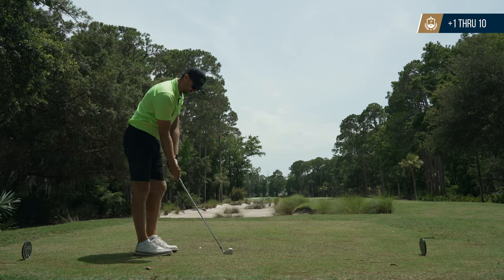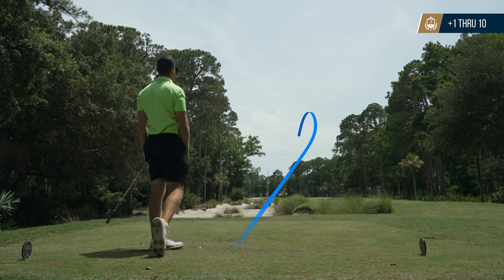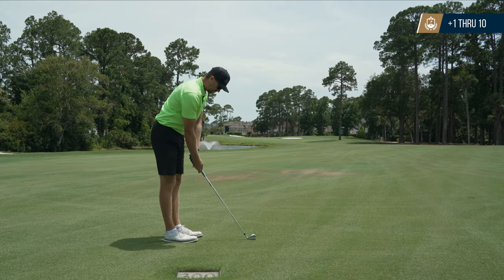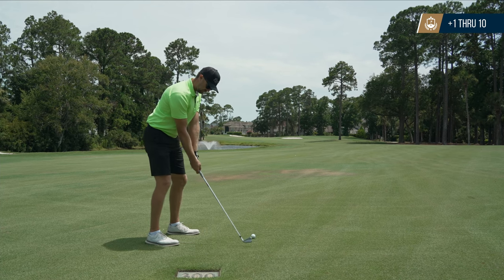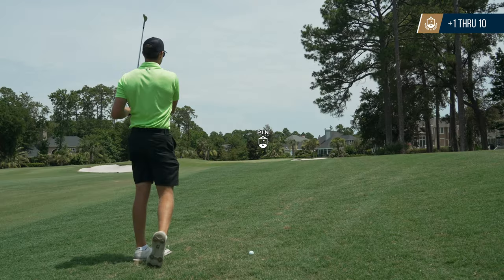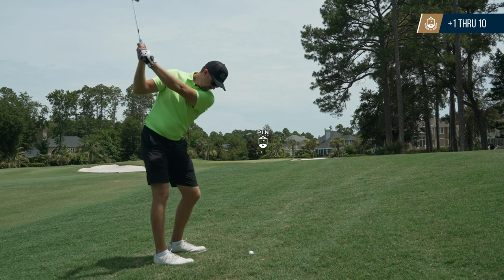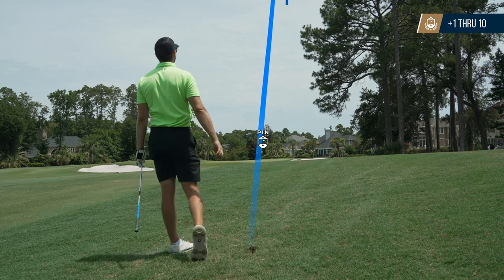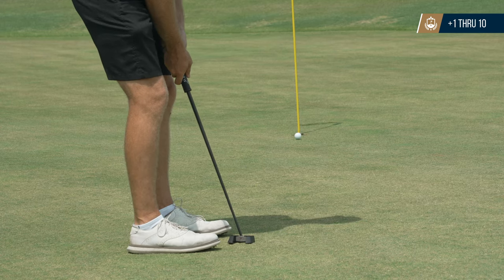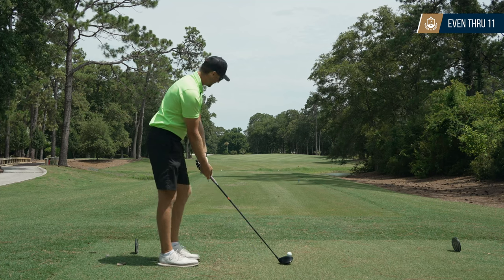Another par 5 that's really tough to go for in two from the back tees, so I'm hitting a 3 iron. Struck it really well, straight down the middle, then hit another 3 iron from the fairway trying to draw it around the bunker on the right, but it went dead straight into the right rough. Had about 100 yards to the pin and hit a little sand wedge just to the right of the pin, pin high — a good look for birdie. Gave it a good roll and it bounced right and left before finally dropping in the hole. Even through 11.